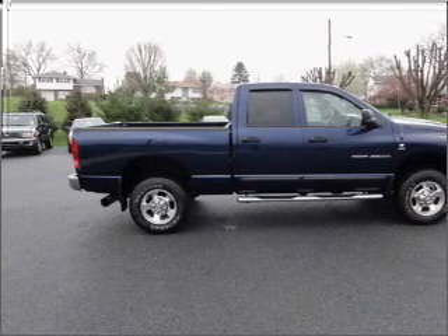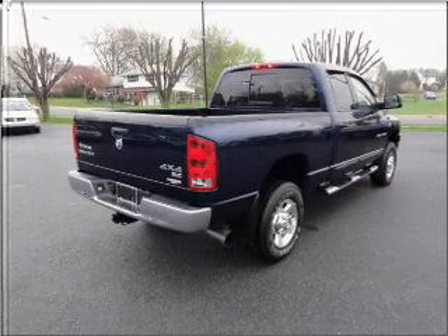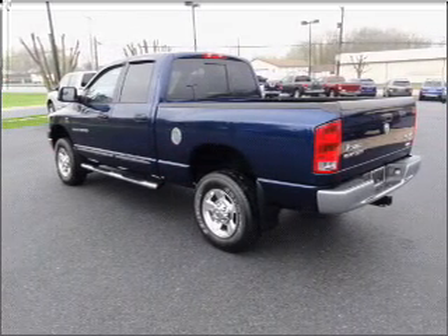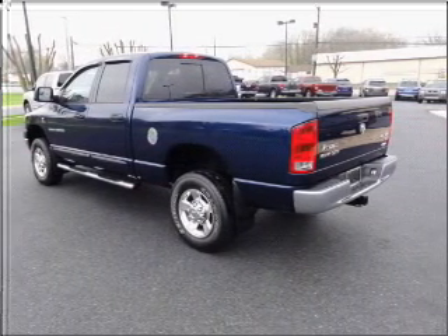With a reliable six-cylinder engine connected to a smooth shifting automatic transmission. Premium wheels lend a distinctive appearance. You will appreciate the safety feature of anti-lock brakes.